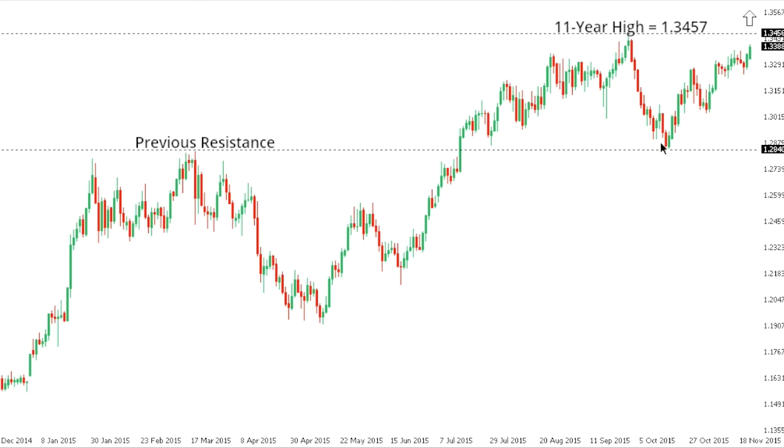Dollar CAD. Dollar CAD looks poised for a break to fresh highs beyond that 11-year high from September at 134.57, with the market trading within a highly constructive uptrend and focused on a potential move towards 140 in the coming weeks. At this point any setbacks should be very well supported into the 130 area, while ultimately only back below 128 would compromise the constructive outlook for Dollar CAD.